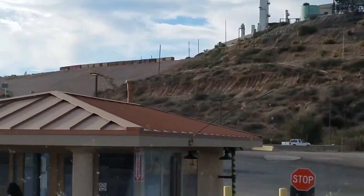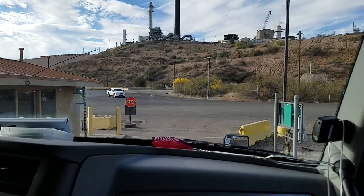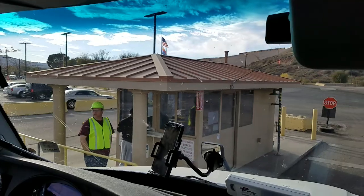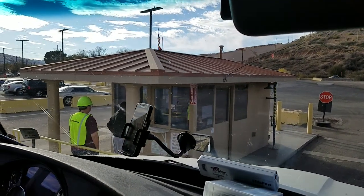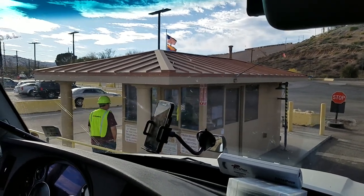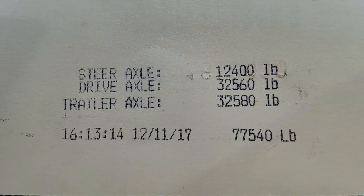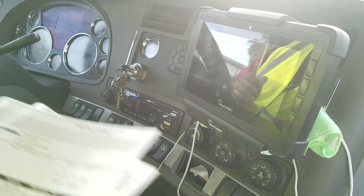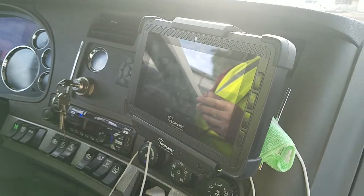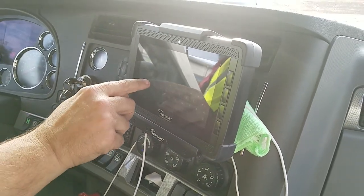Look at that train way up there. He checks in right there and finds out how much we weigh. And that's how much we weigh — that doesn't get much more perfect than that. That was just eyeballing. Then Chris puts in all of his information on here, his loaded form on his little PeopleNet. And then they'll dispatch us and tell us how much time it takes.